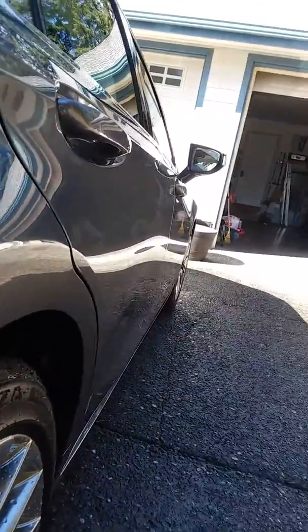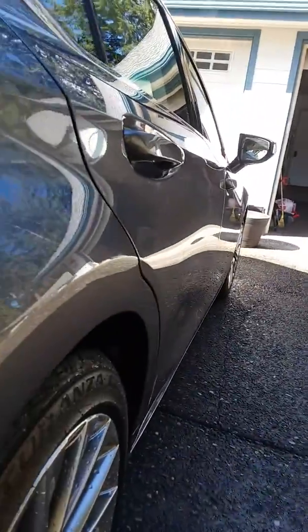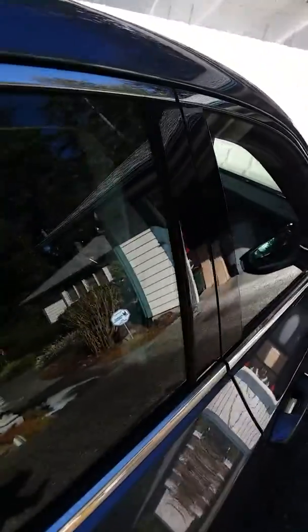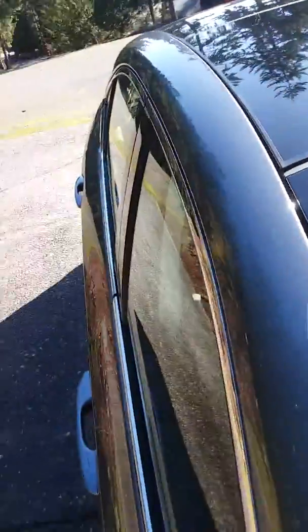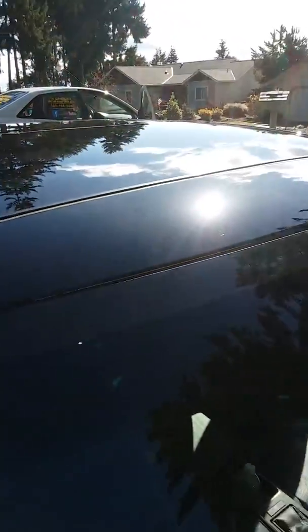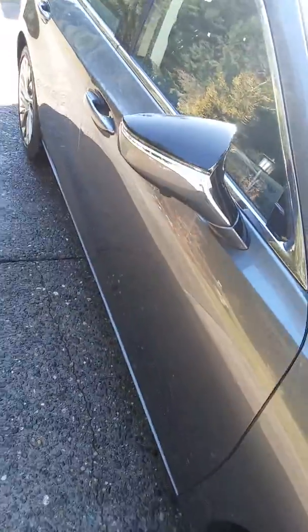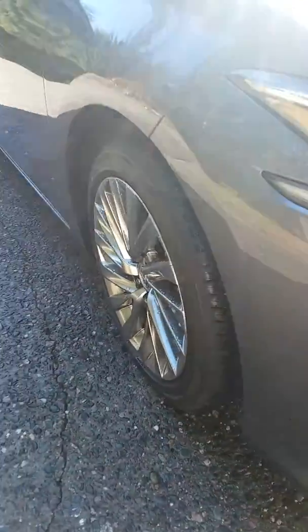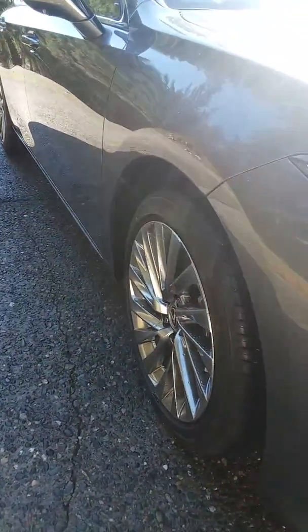Their wax jobs are holding up really good. They had me do this one when they just had bought it, which was very smart, because cars don't come polished and waxed when they're brand new, and the interiors do need to be treated when they're brand new also. It makes them last a lot longer because usually the interior is very dry.